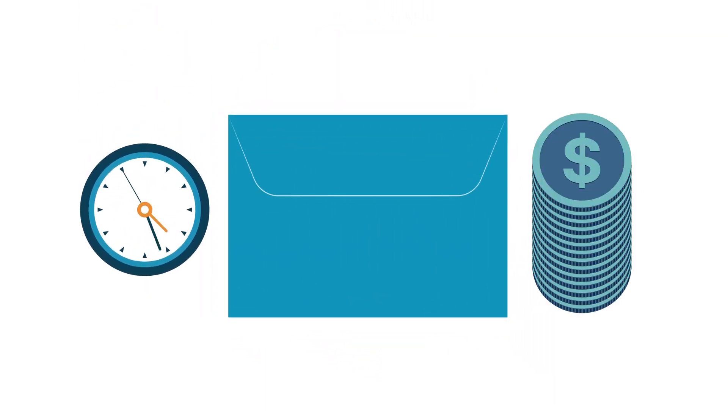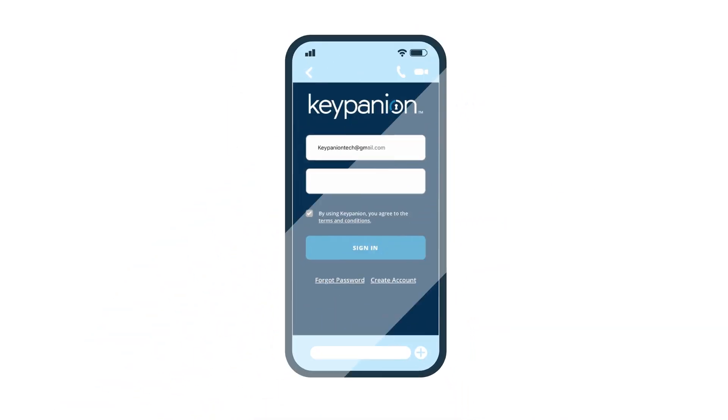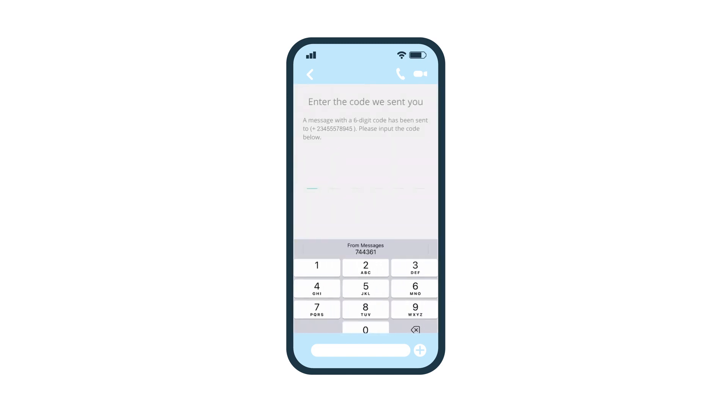But what if there was a way to fix this? The Keypanion app solves these challenges, allowing quick and easy access sharing from anywhere in the world. Let me tell you how.